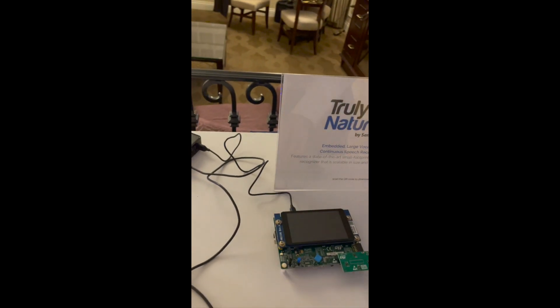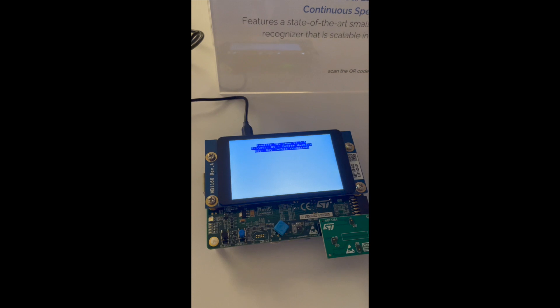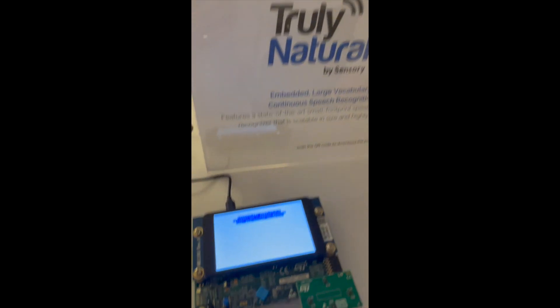This one is an ST board based on their H7, which is an M7 processor, running our Truly Natural technology. Here I can have a natural language experience without a big processor.